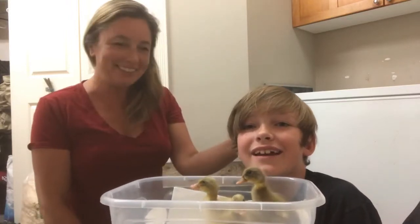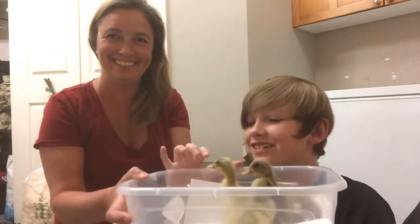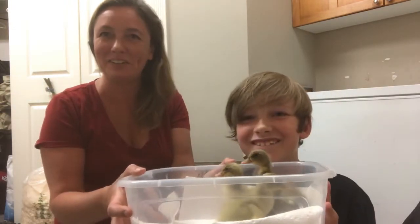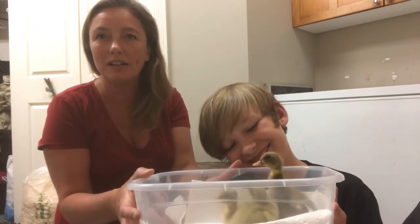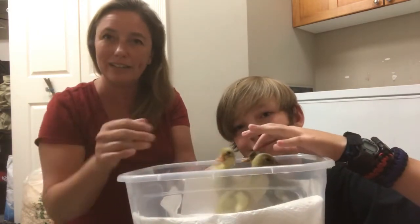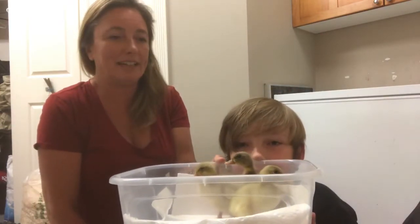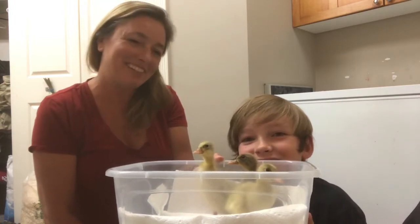Hey everyone, it's Frankie, Lou, and Angus. This one's Dot, this one's Butter, and this one's Cocoa — our three newest duckling members of the family. If you watched our egg incubator and egg candling video, these are three of the little guys that came out of there. There's still some more action happening downstairs in the incubator and we could get a few more.